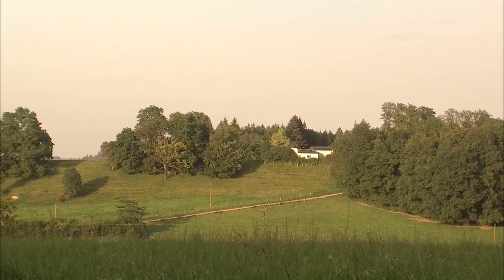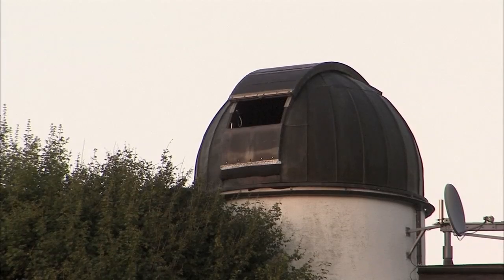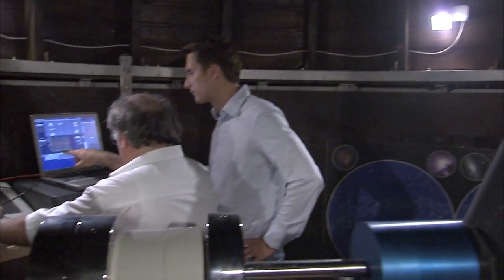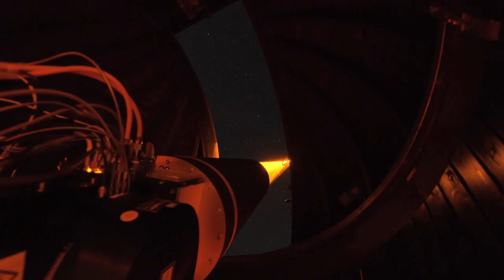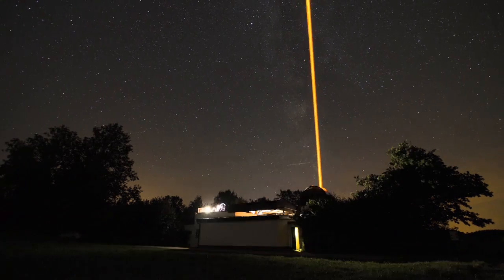The Allgäu Public Observatory lies amidst the picturesque landscape of southern Germany. As night falls, a team of scientists and engineers prepares to field test a very cool piece of technology: a laser GuideStar unit, which will soon be on its way to ESO's Paranal Observatory.